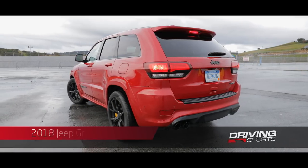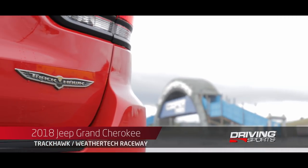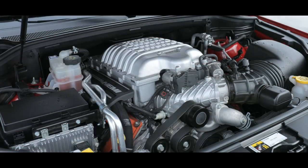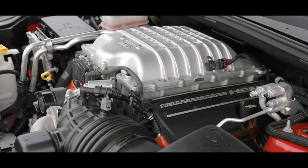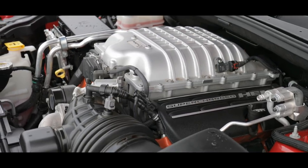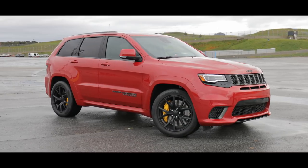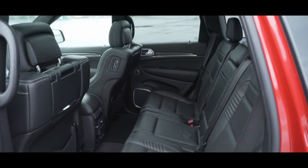This is the 2018 Jeep Grand Cherokee SRT Trackhawk. Like the Charger Hellcat Widebody I drove earlier, this Jeep shares the same 707 horsepower supercharged V8. Only here, it's attached to an all-wheel drive system. Being a Grand Cherokee, it's also immensely practical, with plenty of room to seat five adults in total comfort.